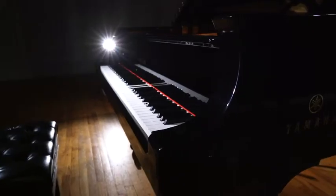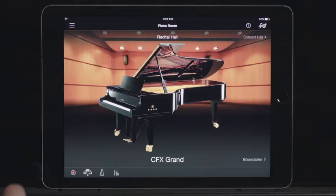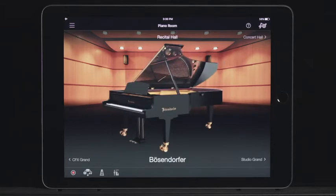Both are celebrated for their distinctive power, versatility, and refinement. And both can be found in digital pianos made only by Yamaha.